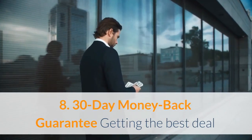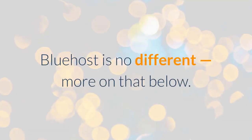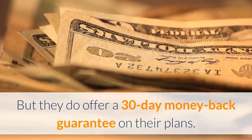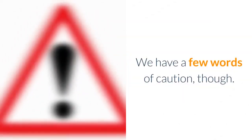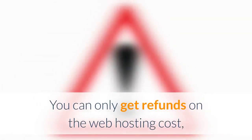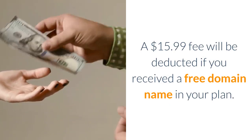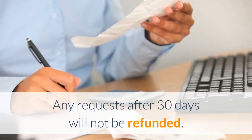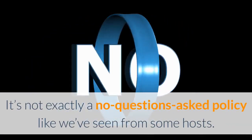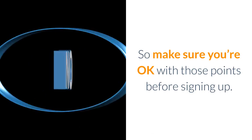Pro #8: 30-day money-back guarantee. Getting the best deal on web hosting usually means prepaying for months or years at a time, and Bluehost offers a 30-day money-back guarantee on their plans. However, there are caveats: refunds only apply to web hosting costs — not domains or add-ons; a $15.99 fee is deducted if you received a free domain name; and requests after 30 days will not be refunded. It's not a no-questions-asked policy, so make sure you're okay with those terms.